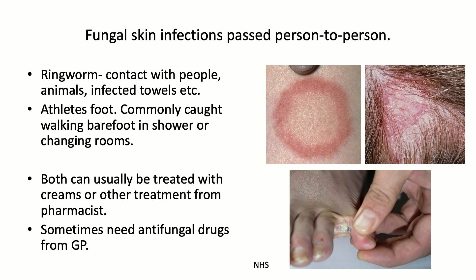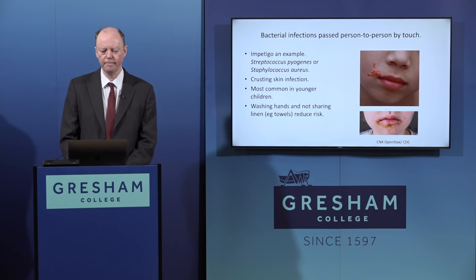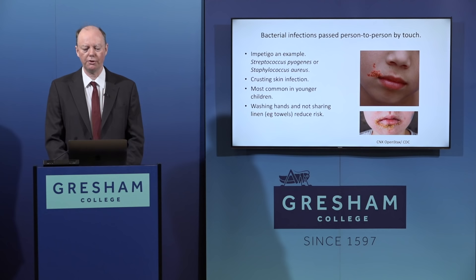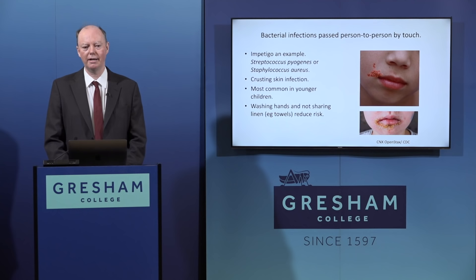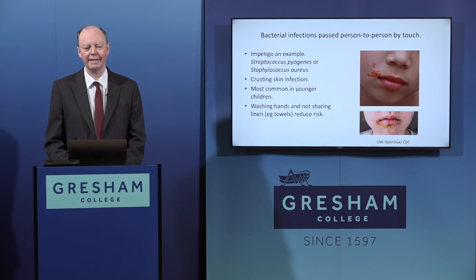These fungal infections can usually be treated relatively straightforwardly with creams or other treatments available from a pharmacist, although severe cases may need antifungal drugs from a GP. Bacteria also have infections specialised for person-to-person transmission by touch. A good example, relatively common in childhood, is impetigo - a crusting infection passed on by people touching one another. Two bacteria typically cause it: Streptococcus pyogenes and Staphylococcus aureus.